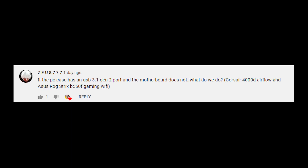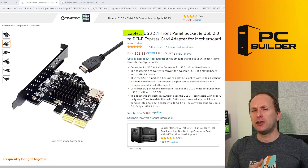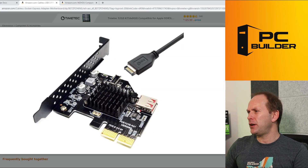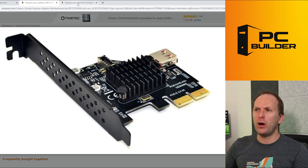Zeus777 asks: if the PC case has a USB 3.1 Gen 2 port and the motherboard does not, what do you do? He's got a Corsair 4000D Airflow case and an ASUS ROG Strix B550F Gaming Wi-Fi. If you end up with a case with a front-panel USB Type-C but your motherboard doesn't have one, there are a couple of things you can do. The first is to get an add-in card. This is a card sold by CableCC USB 3.1 — it's 3.1, not 3.2 Gen 2, but it should still be 10 Gbps. You can see the connector right there — you'll need a cable with this one to make sure it can reach the front of the case. That's one potential solution.